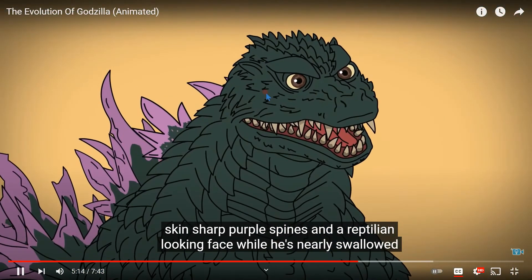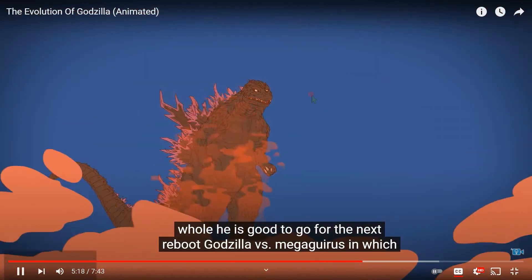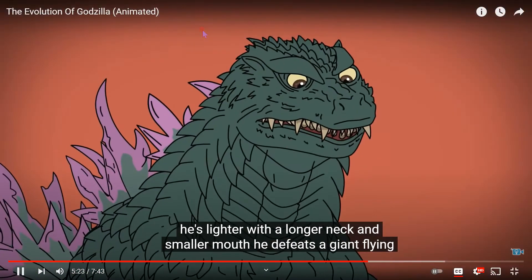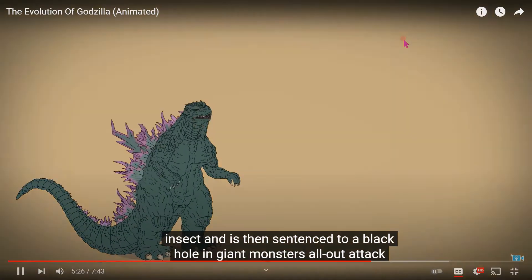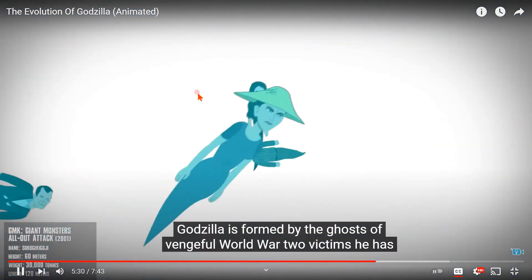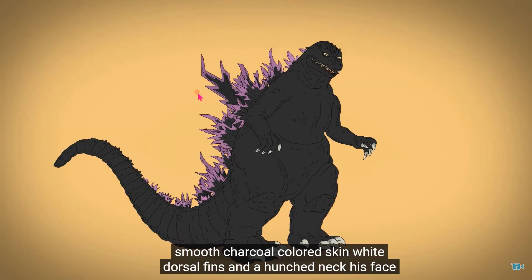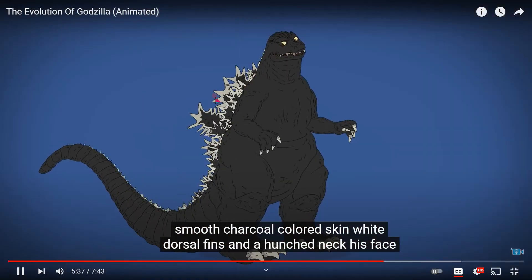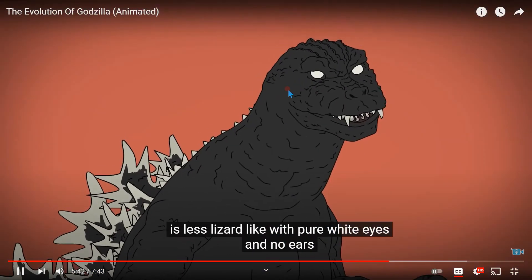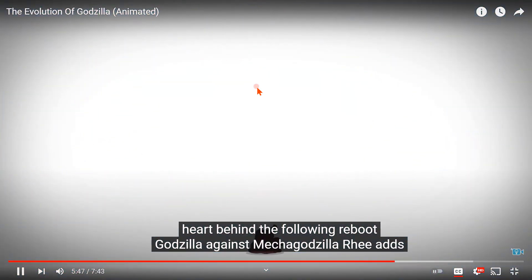Back in Japan in Godzilla 2000, he appears shorter with green jagged skin, sharp purple spines, and a reptilian-looking face. While he's nearly swallowed whole, he's good to go for the next reboot, Godzilla vs. Megaguirus, in which he's lighter with a longer neck and smaller mouth. He defeats a giant flying insect and is then sentenced to a black hole. In Giant Monsters All-Out Attack, Godzilla is formed by the ghosts of vengeful World War 2 victims. He has smooth charcoal-colored skin, white dorsal fins, and a hunched neck. His face is less lizard-like with pure white eyes and no ears, but this Godzilla is mutilated by a drill missile, leaving only his beating heart behind.